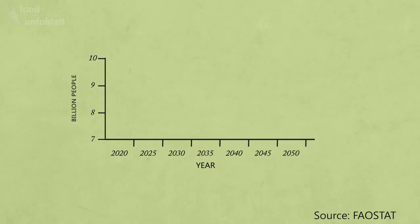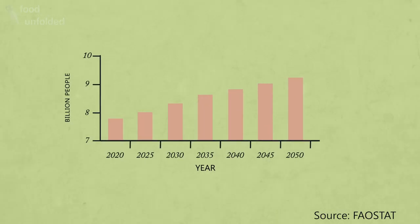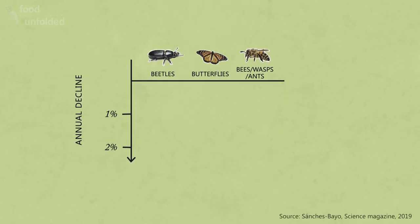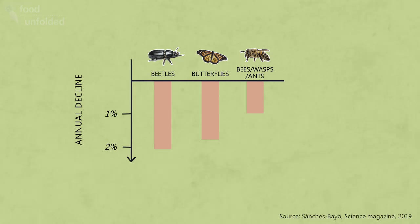As the world population grows, we're going to need to produce more food, which means we'll need more pollinators. But around the world we're seeing a general decline in insect numbers — exactly the opposite of what we need.